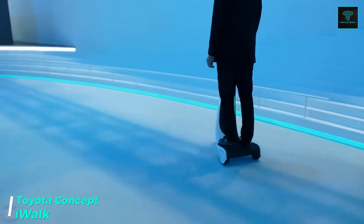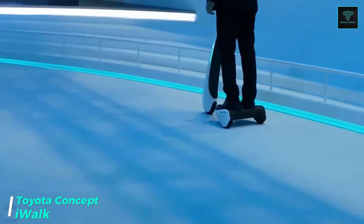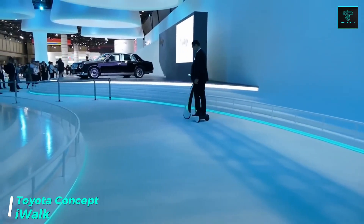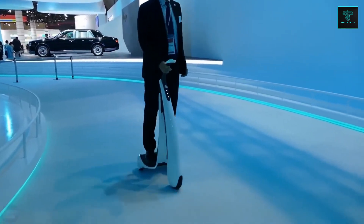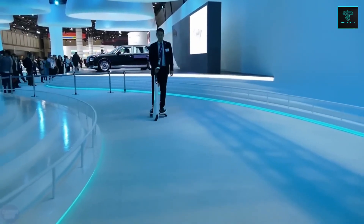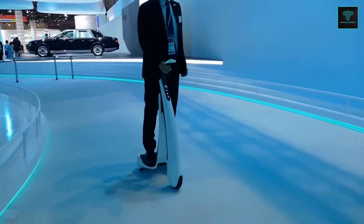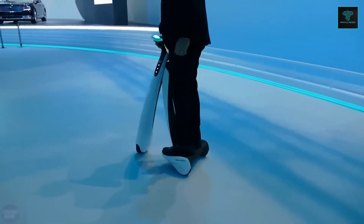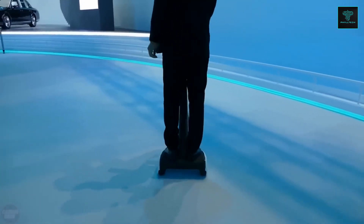Toyota has introduced the concept iWalk, a three-wheeled electric vehicle designed for pedestrian zones and urban spaces. It's equipped with an electric powertrain that allows it to travel distances of up to 20 kilometers. Unlike a traditional scooter, the iWalk features three wheels and a joystick control system that makes it easier to operate even for elderly users.